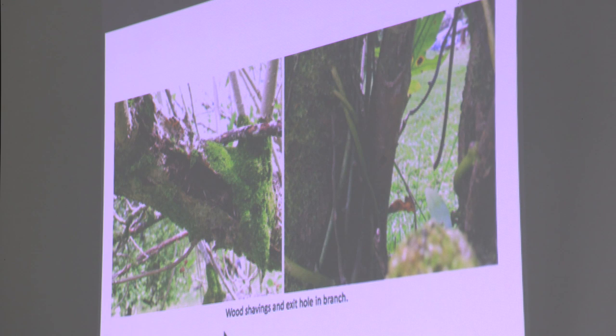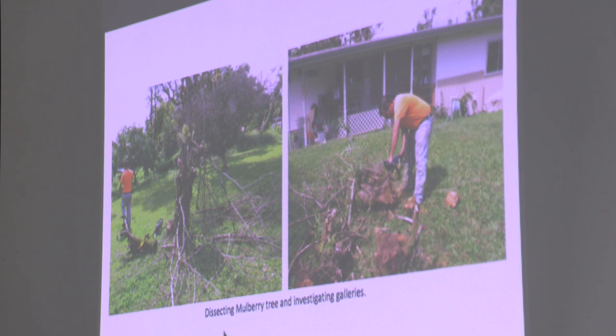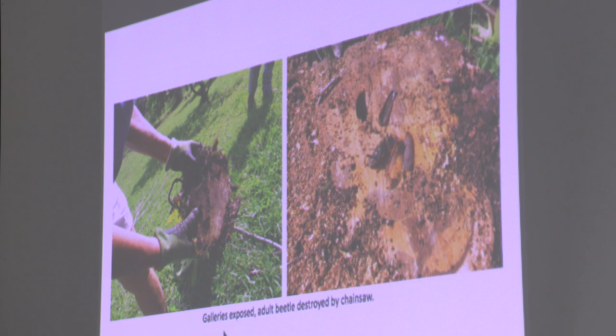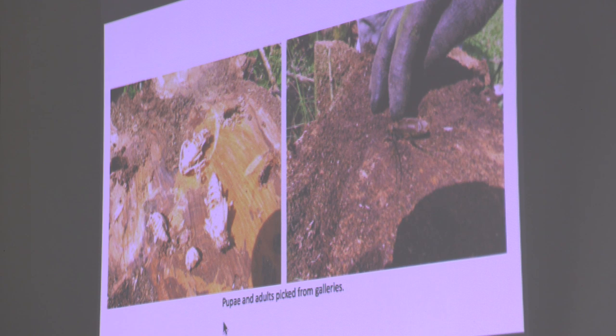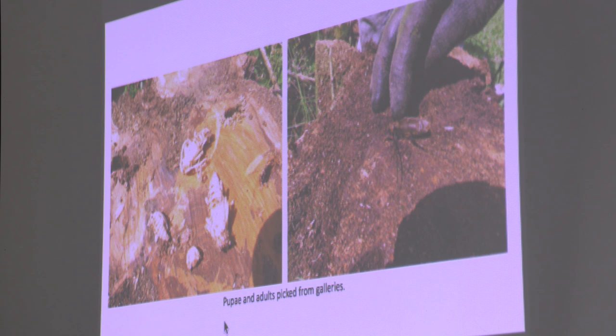Mulberry — same thing: frass, girdling, exit hole. So we decided to cut it down and see what was causing the damage. Same thing — the center of the tree is being bored out. We picked out some of the adults and pupae that were pupating inside the trunk, and that's how we confirmed that one.